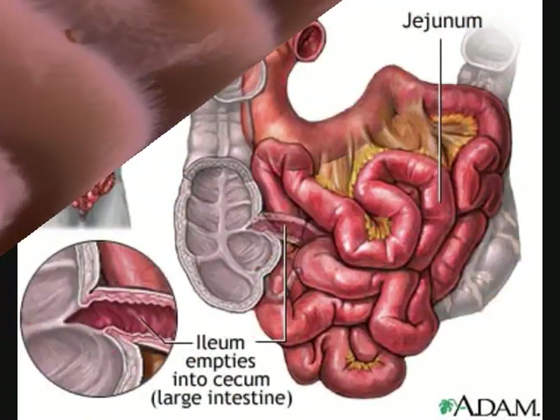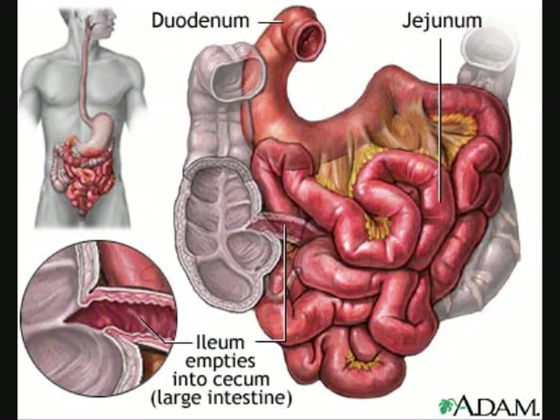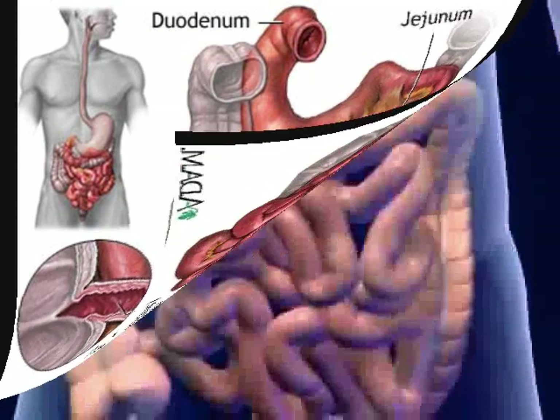The small intestine, where the major part of digestion takes place, is close to 22 feet long, and this is where the food finally mixes with the chemicals given off by the liver and pancreas. After these two things are mixed, the food is now small enough to be used by the body. The small intestine is broken up into three parts consisting of the duodenum, the jejunum, and the ileum.